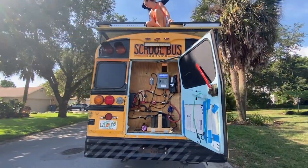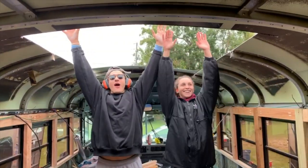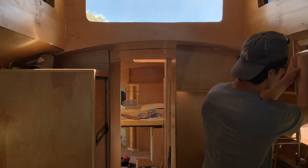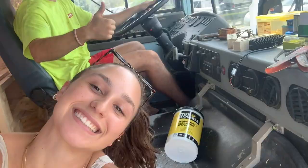We're Sean and Ash. For the past two years we've been turning this school bus into our very first home. Last week we rejoined you guys back on YouTube for an updated tour and to share our progress as we count down just six weeks to our maiden voyage.